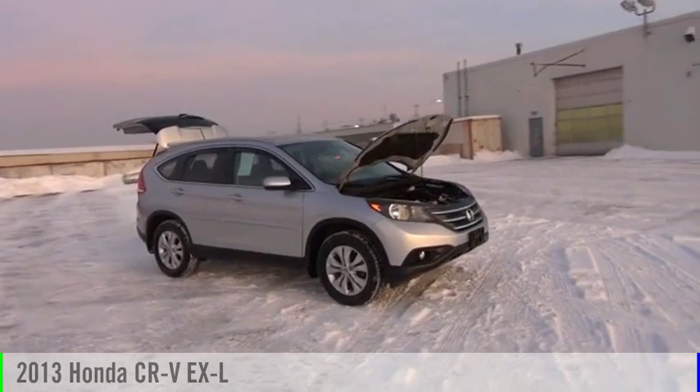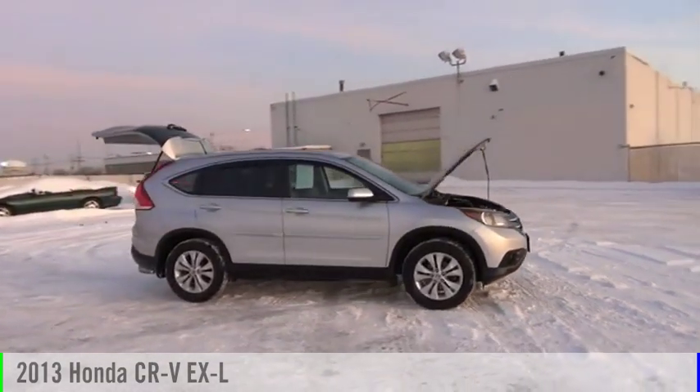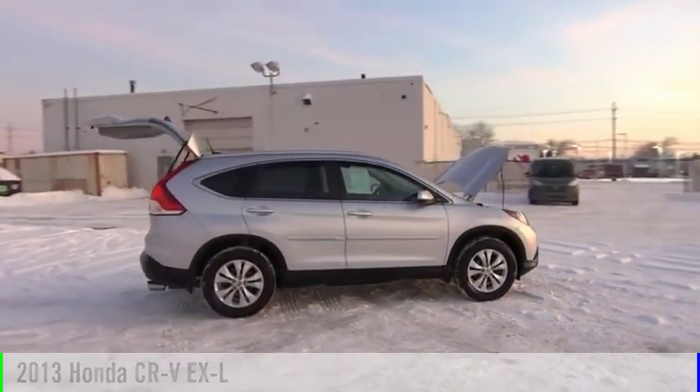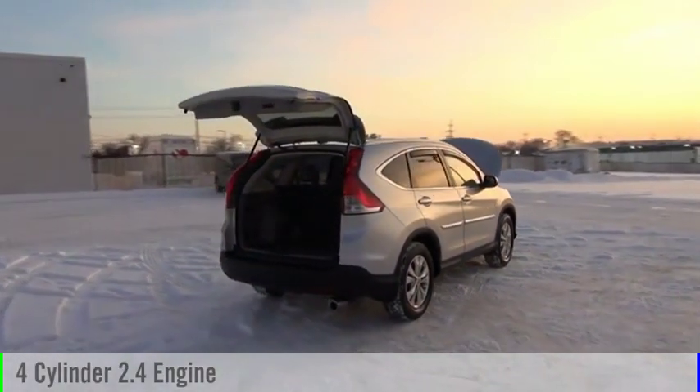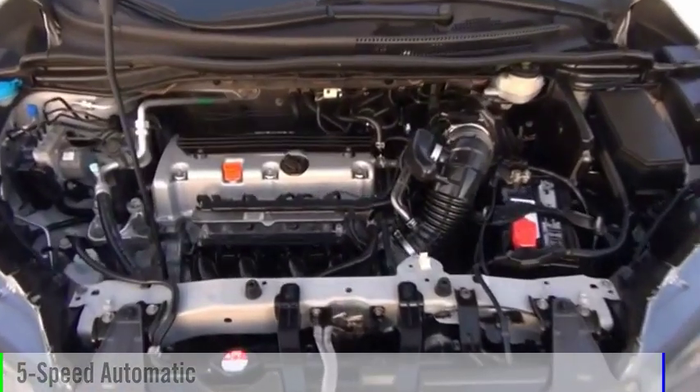Make a great choice today with the 2013 CR-V. This vehicle is powered by an all-wheel-drive, four-cylinder, 2.4-liter engine, and comes with a five-speed automatic transmission.